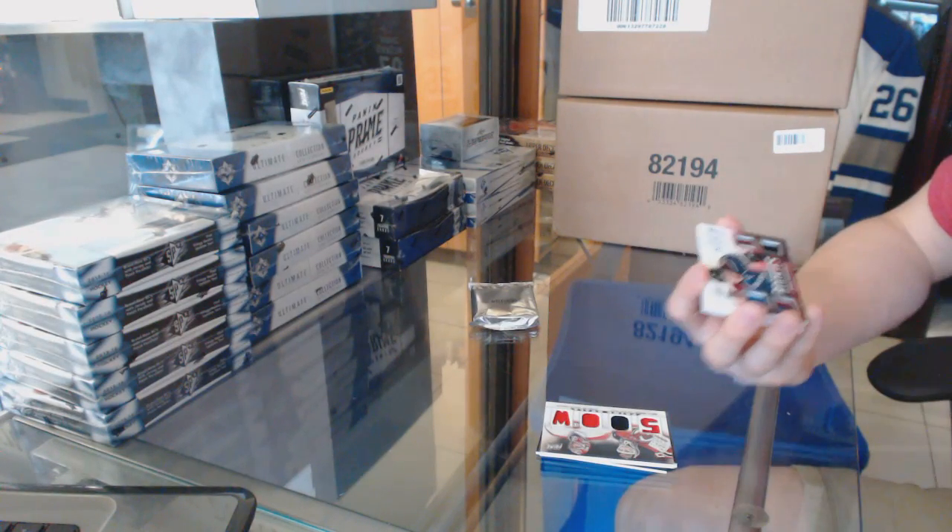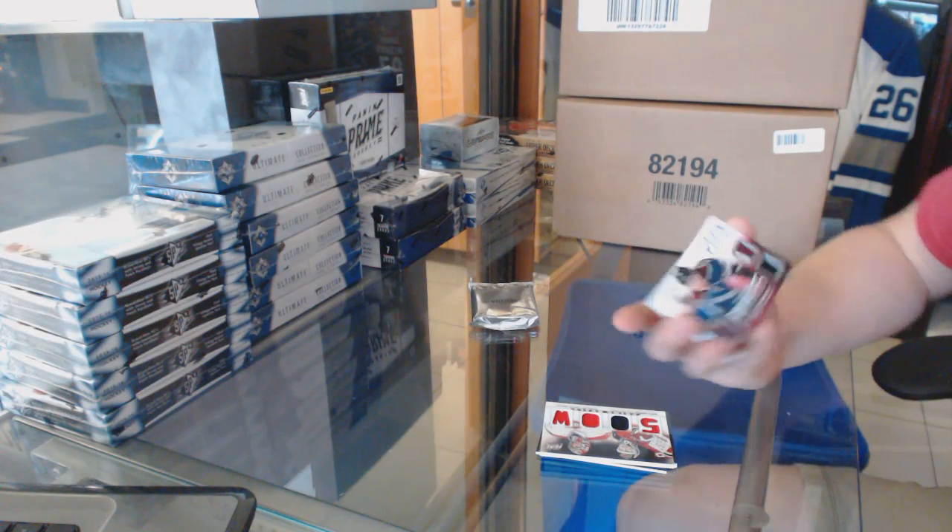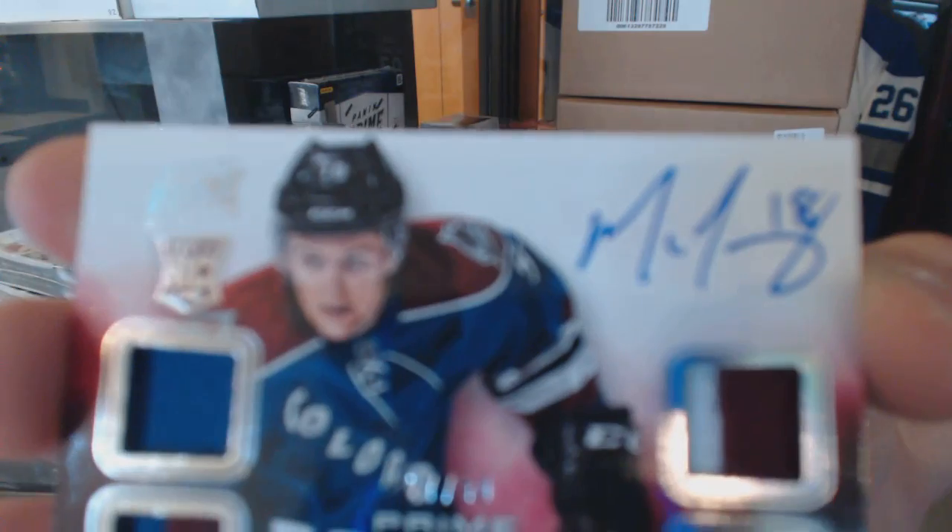Rookie jerseys, primes, and autograph, number 27 of 50, Mike Conley.